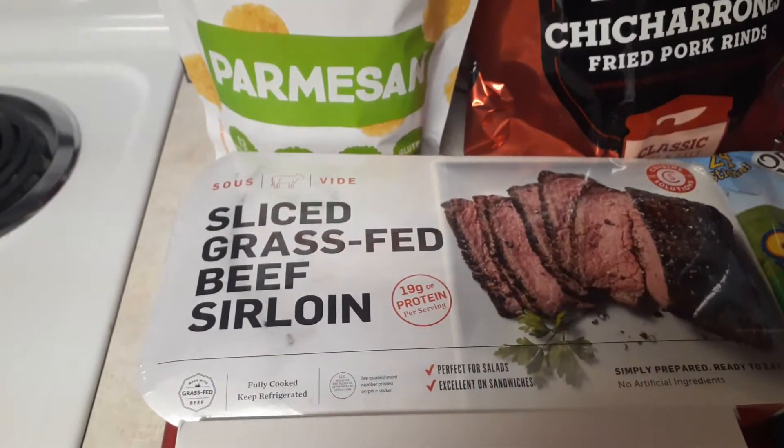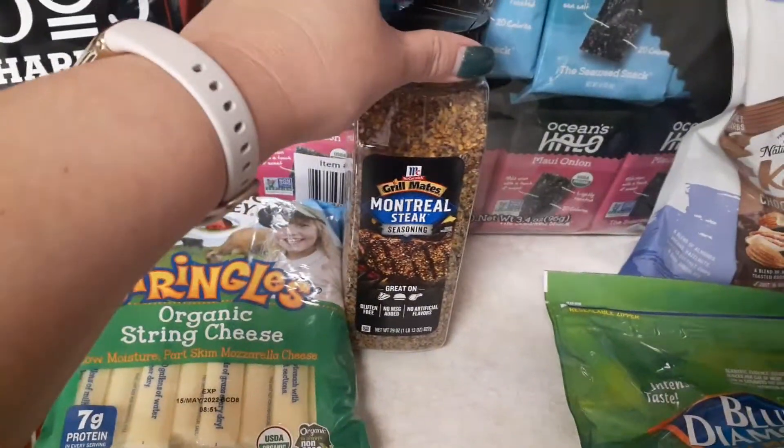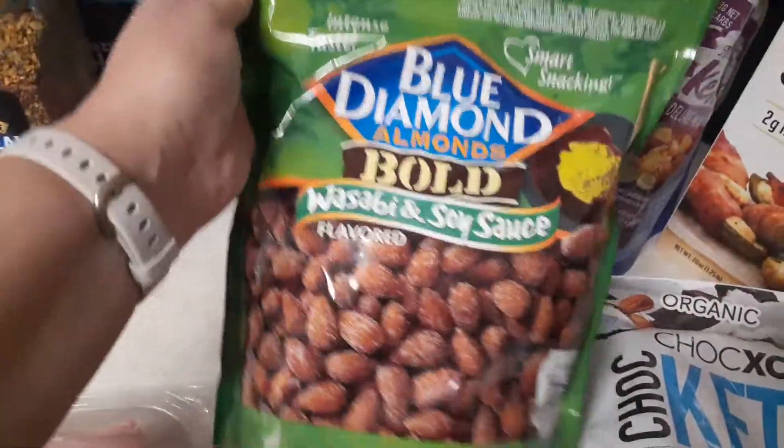Hey guys, welcome back to my channel. I made a Costco and Sam's Club run this morning. I'm deciding to go a little low-carb to try and shift some weight. Luckily, at Costco, a lot of their keto low-carb items were on sale, so that helped out.